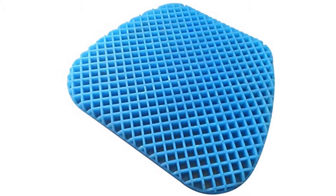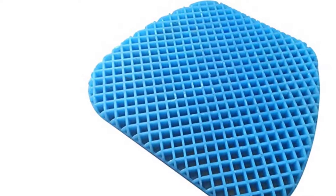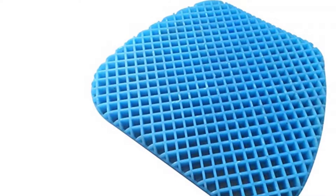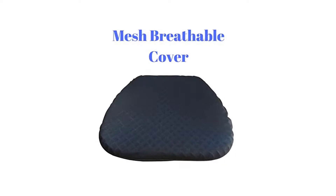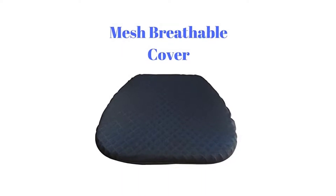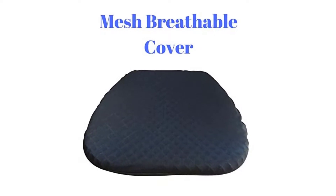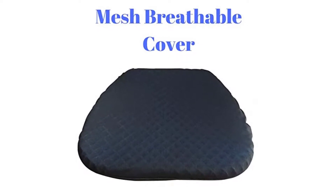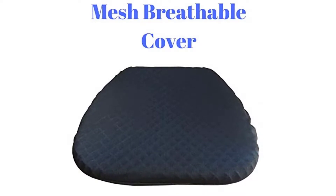The FOMI gel seat cushion can last a lifetime. Made out of medical grade gel material, it maintains its original shape and won't lose its support even after long-term use. When used for long sitting periods, it will continue to provide the same support throughout. It is made with a non-slip friction bead grip bottom surface to ensure it stays in place, and its zippered cover can be easily removed to wash.